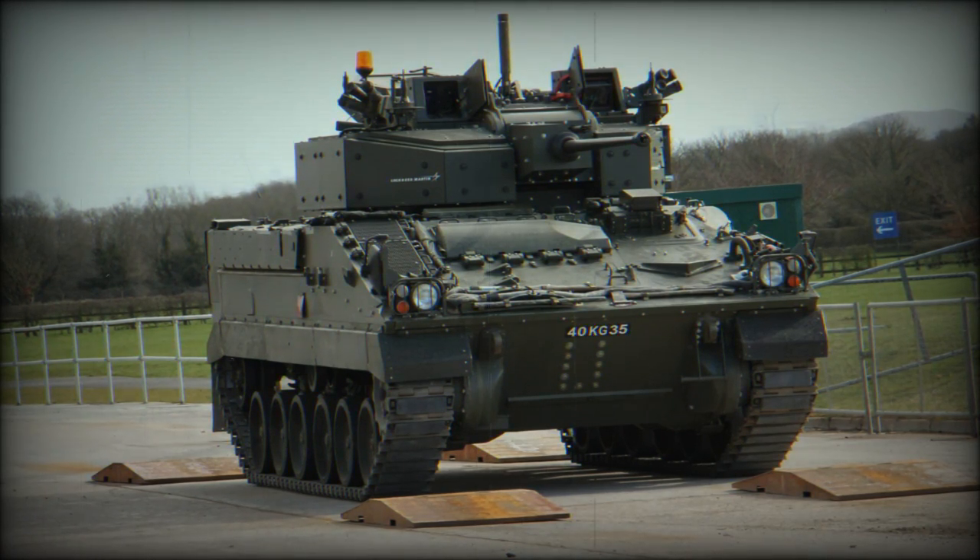The seven troops carried enter through a door in the hull rear. Once they are inside, there are sufficient combat supplies carried to maintain them in action for at least 48 hours. There are no firing ports in the hull in order to improve armour protection.